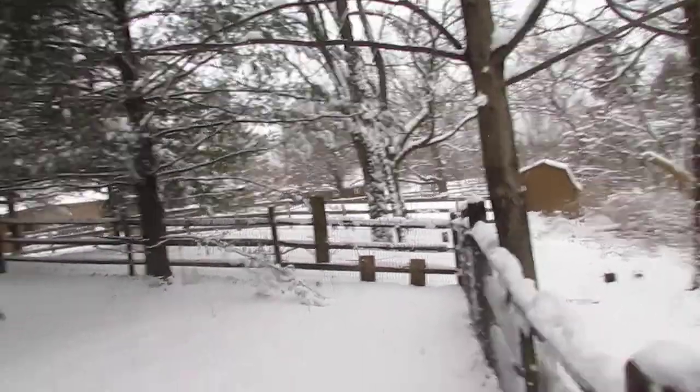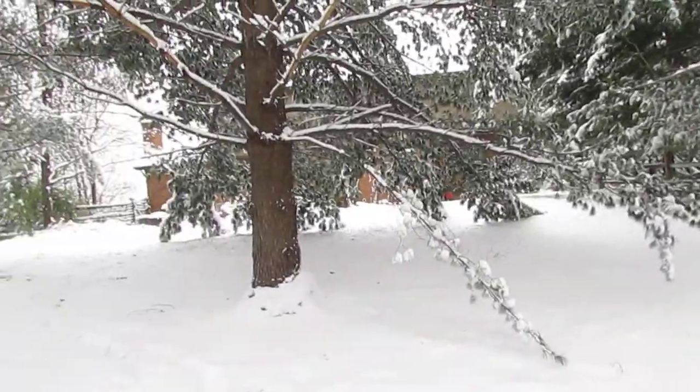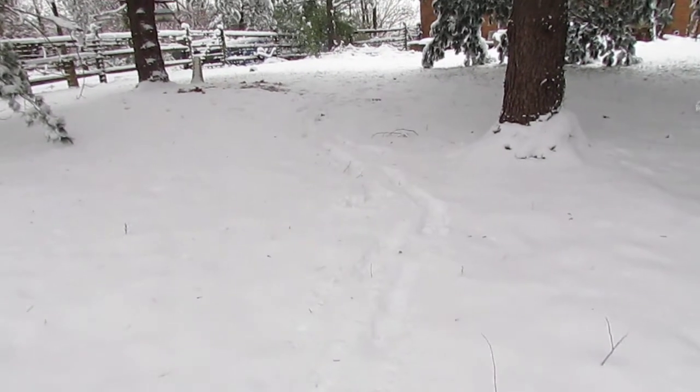Beautiful, beautiful scenery. That's looking back the other way — there's my trail right there.